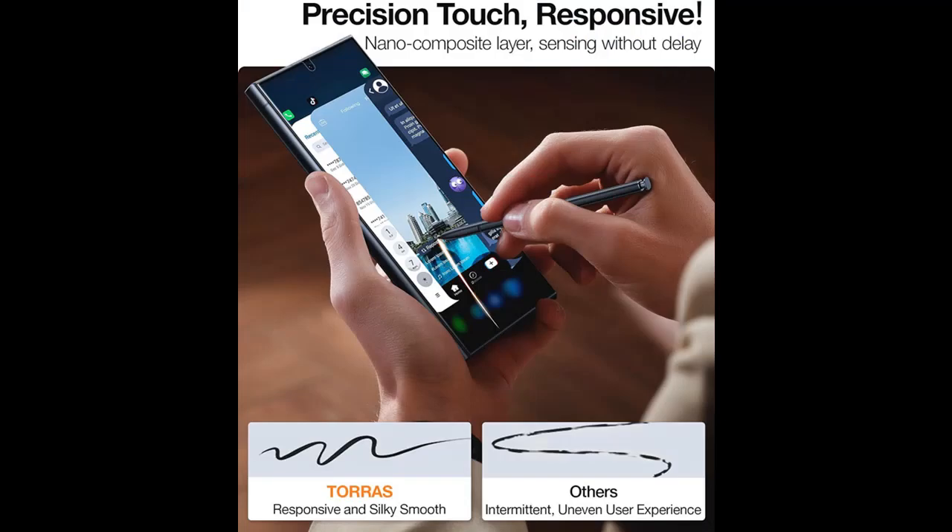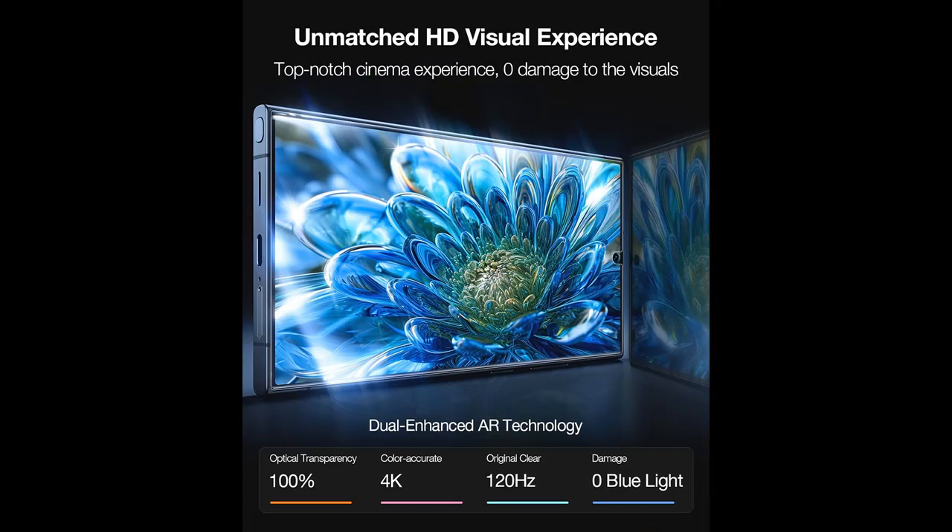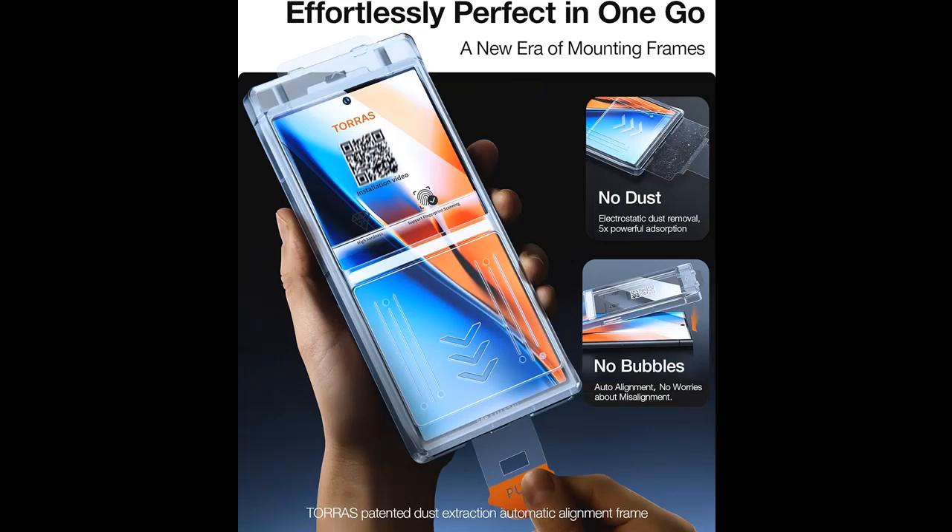Ultimate Protection — Top-Notch Aerospace Grade 9H Plus Hardness. Crafted with aerospace materials, our screen protector boasts robust strength surpassing 9H hardness. Durability performance gets a remarkable boost of 220%, extending the lifespan to an impressive 452 days. Even under extreme impacts, pressures, and friction, it ensures elevated protection and exceptional durability.